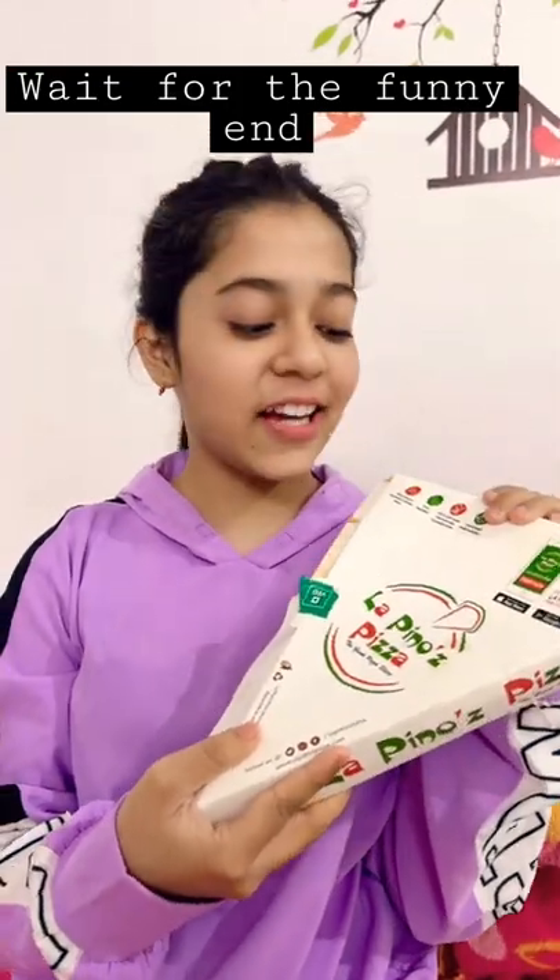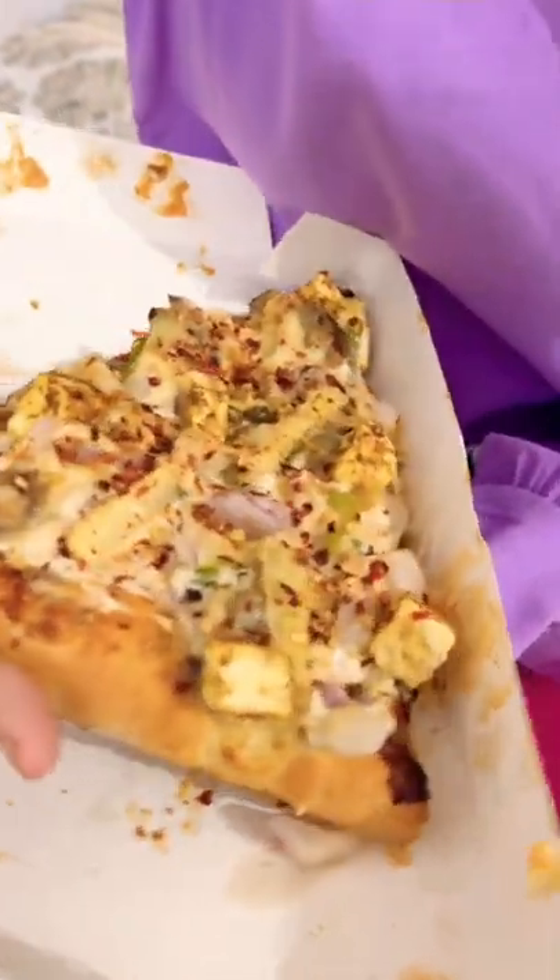Hi guys, today I'm trying this giant slice from Lapinos. Oh my god!